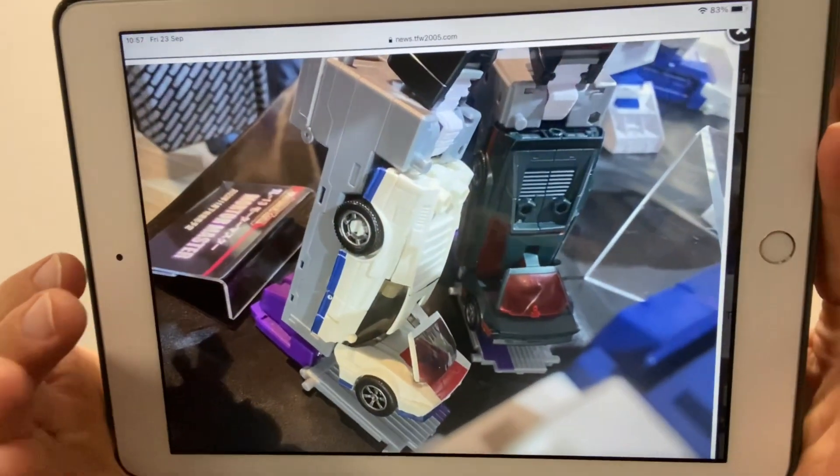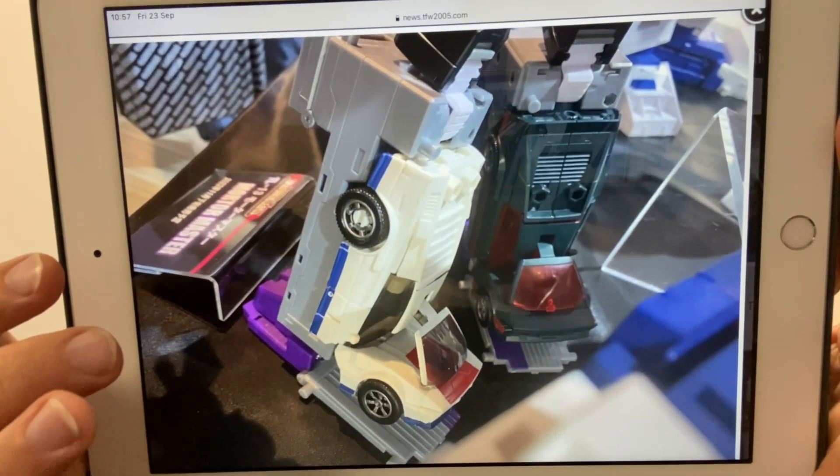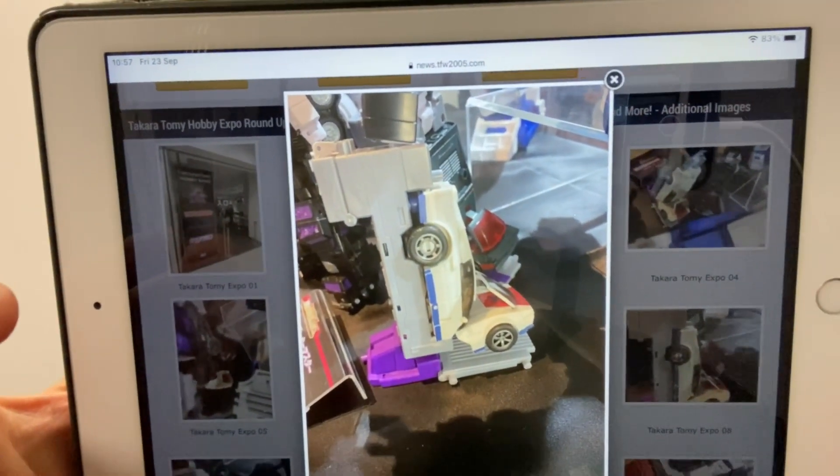At the moment we haven't really got any pictures of him in robot mode or in car mode, but we do have images of Legacy Breakdown. Of course, this is the final component to make Menasaur. Fingers crossed we're going to get more images as the weekend progresses, but we can see here how he is being attached and how he is making up the final piece of Legacy Menasaur.